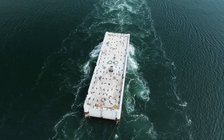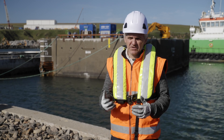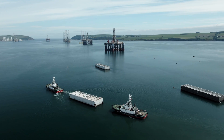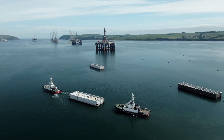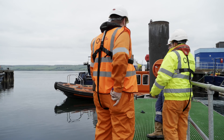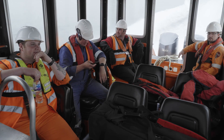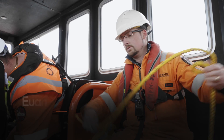The caissons for our project were made in La Coruña in Spain, and once they've been constructed there, they're taken on the back of a semi-submersible vessel and transported up to the Cromarty Firth for temporary storage until we're ready to take them to Aberdeen.